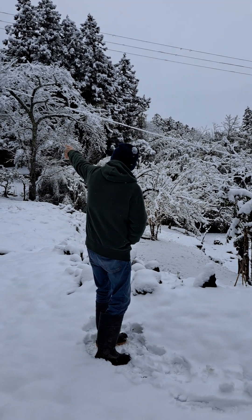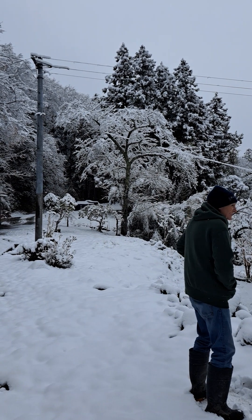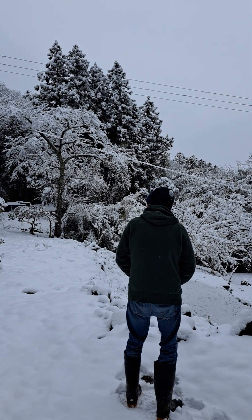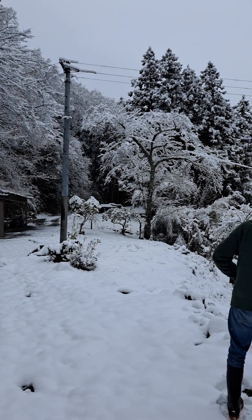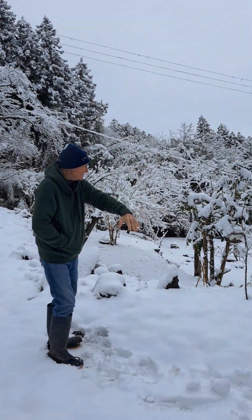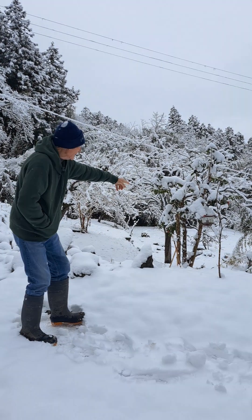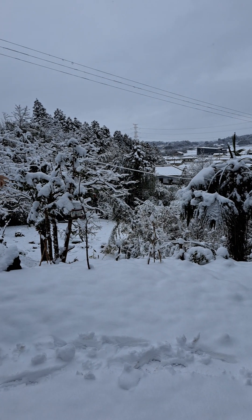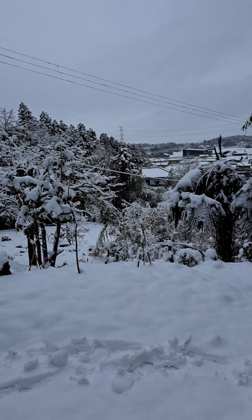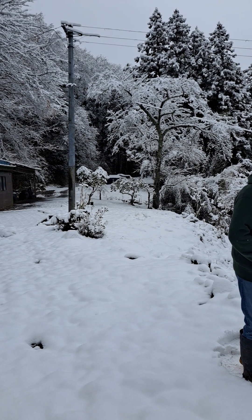You can see when the trees move the snow comes down and it's almost like a blizzard because it comes down so heavily. All the trees are loaded. Down there all of the bamboo is leaning right the way to the ground with the weight of it — they're almost doubled over. The snow coming down off the trees is nice as long as you're not underneath it.